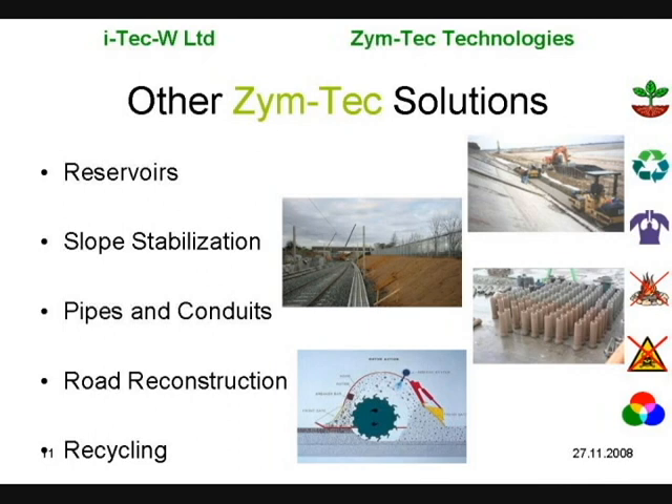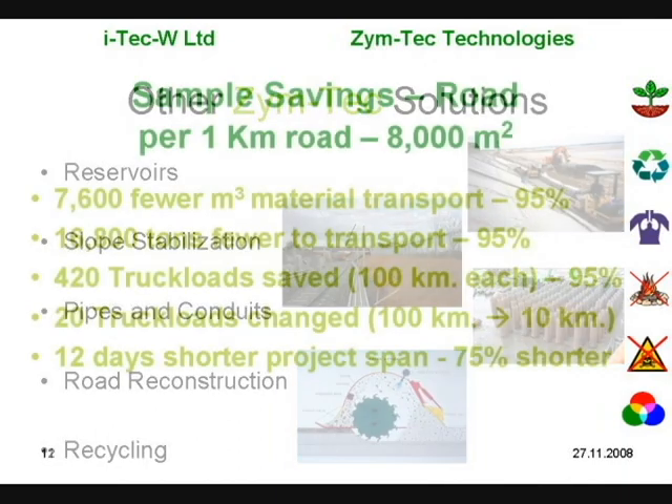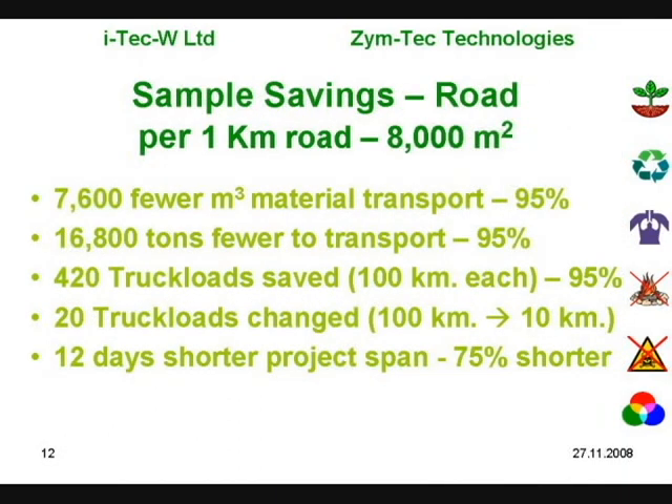Other Zymtech solutions include reservoirs, slope stabilization, building material production, road reclamation, and a variety of recycling solutions. Sample savings in a real world project demonstrate a 95% saving of raw materials in truckloads and a 75% saving of raw materials in truckloads.